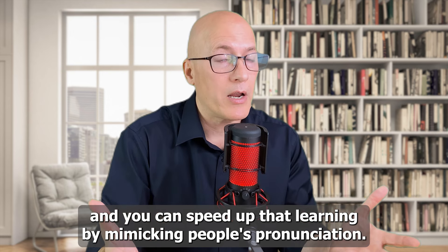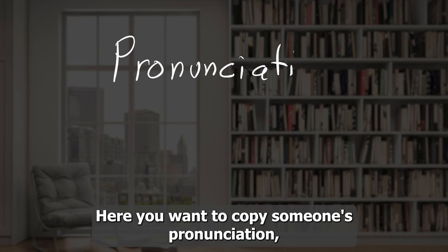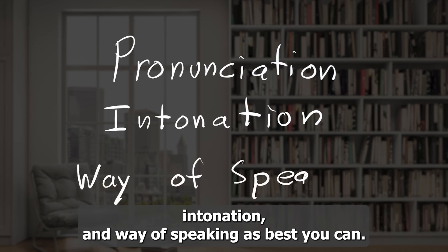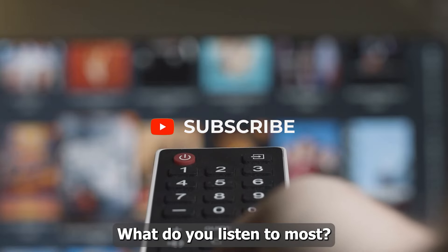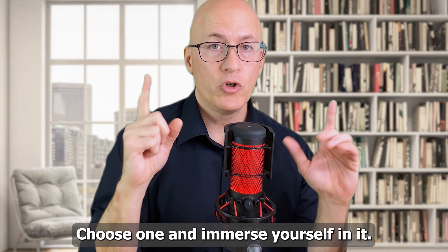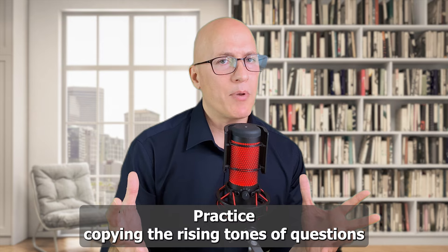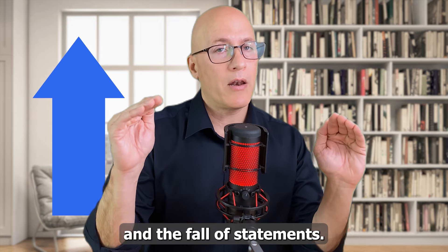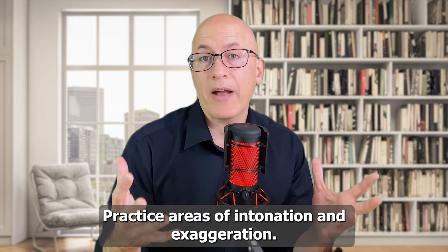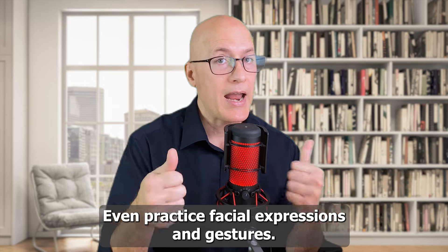You can speed up that learning by mimicking people's pronunciation. Copy someone's pronunciation, intonation, and way of speaking as best you can. What do you listen to most — a TV show, a movie, a podcast, a YouTube channel? Choose one and immerse yourself in it. Practice copying the rising tones of questions and the fall of statements, areas of intonation and exaggeration, and even facial expressions and gestures.